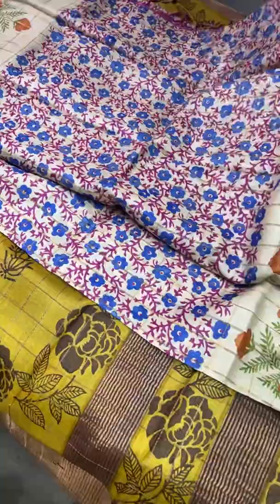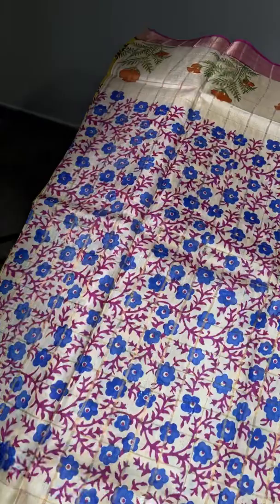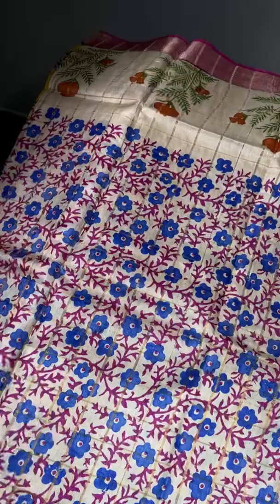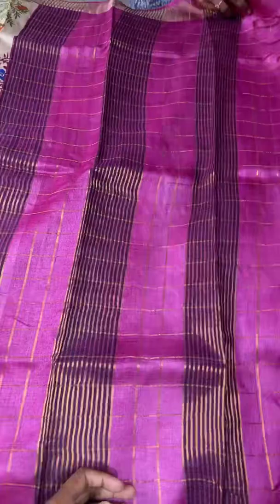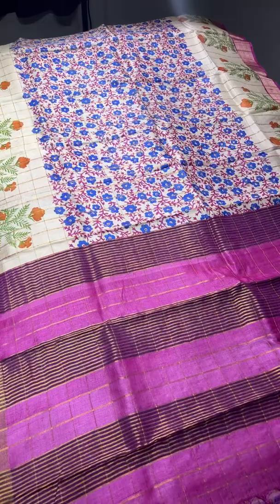An excellent cream based saree with a fully printed pattern in the body — very closely spaced small flowers done in a pink and royal blue combination. We also have border design prints, a pink color border, and the same pink is given for the pallu with zari checks and zari lines. The blouse is just the zari checks part. The combination is very beautiful — a fancy and very elegant design. It comes for just 4,875 plus shipping.